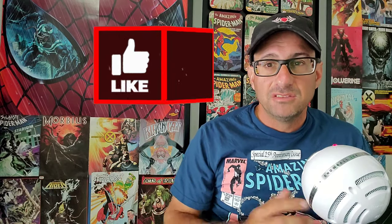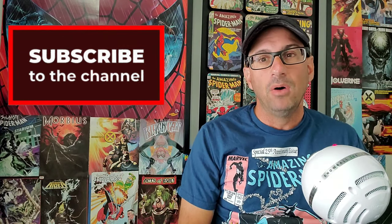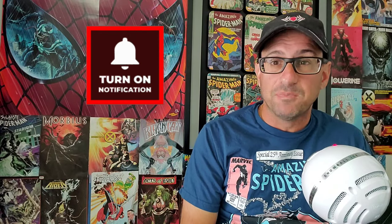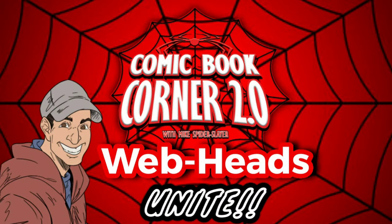This is the video series where each and every week I show you my top 10 most anticipated comics for next week, in hopes that you guys take some notes and maybe make decisions on what comic books to buy, because it's never too early to start that pull list. At any time, if you like this video, please give it a thumbs up, subscribe to the channel, and don't forget to hit that bell so you don't miss any content from me. I also have a new Facebook group page — it's called Comic Book Corner 2.0 Webheads Unite. Join that today. I post all kinds of great things on there, including some behind-the-scenes things as well.